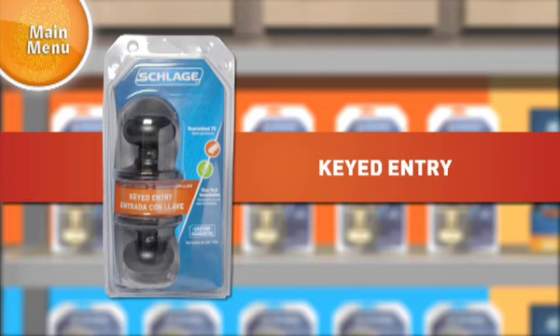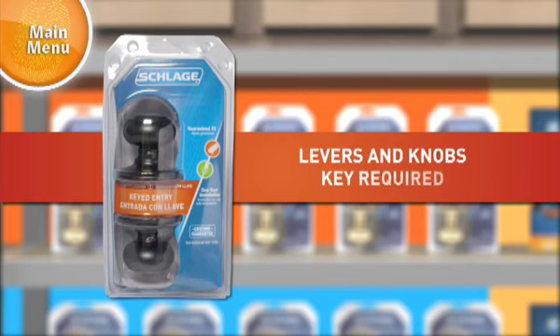Keyed entrance locks are identified with a red bar. These are levers and knobs that can be locked or unlocked with a key.